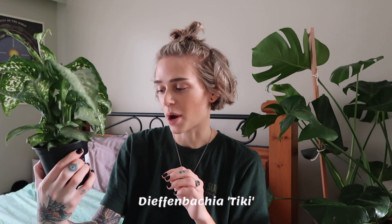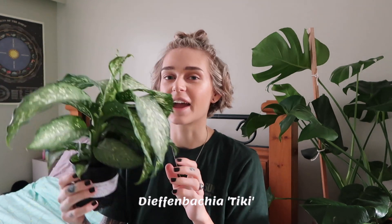Next we got a Dieffenbachia, and I actually haven't seen this variety at home, which is really cool. It is a Dieffenbachia Tiki and we got it for $12.99. It just has such beautiful patterns on the leaves — dieffenbachias are actually so cool, there are so many different varieties. This is the third one I have now, so yeah, love that one.